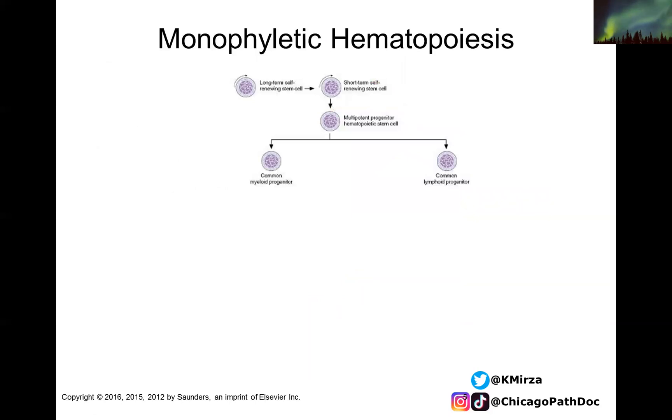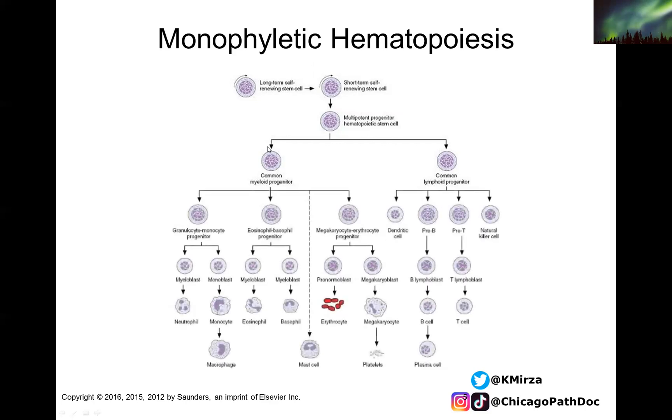It's important to remember that monophyletic hematopoiesis is the agreed-upon model for how hematopoietic cells are made. This involves a long-term self-renewing stem cell, which ultimately becomes a shorter-term self-renewing stem cell, and then a multipotent progenitor hematopoietic stem cell. These divide into a common myeloid and common lymphoid progenitor. The common myeloid progenitor gives rise to all myeloid cells, including erythroid cells. The common lymphoid progenitor gives rise to all T cells, B cells, and other lymphoid-associated cells.